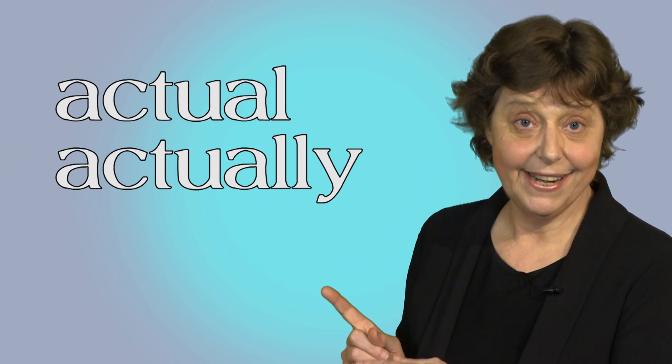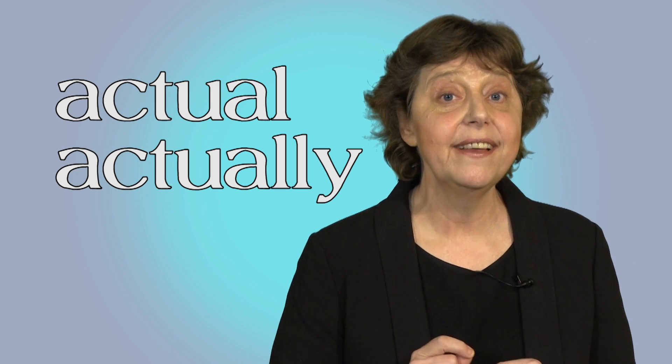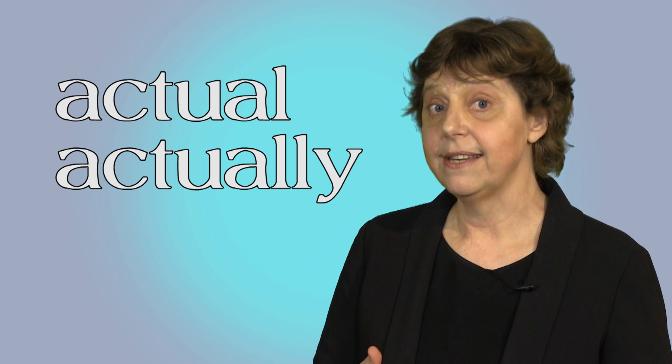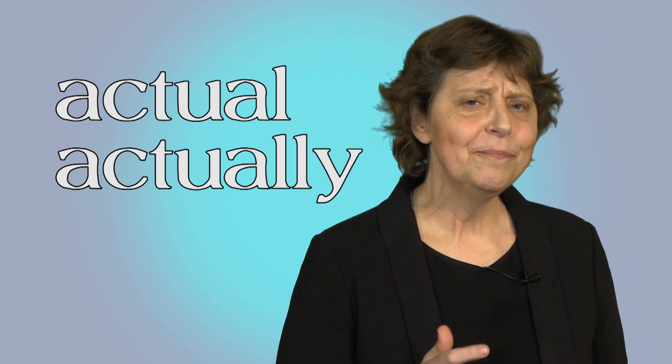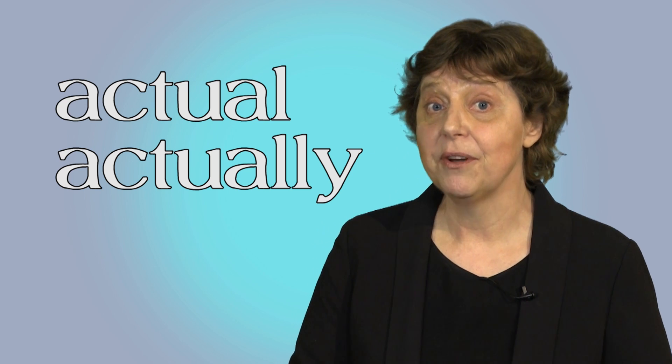These are very useful words in English. Use them correctly and they'll help you to sound more natural and polite. But be careful — if you use them wrongly, you could confuse everyone.